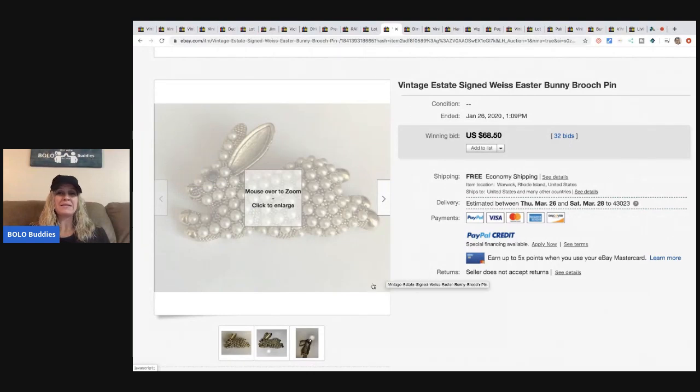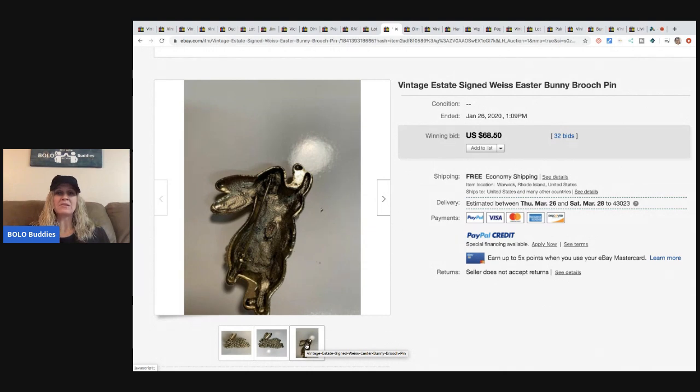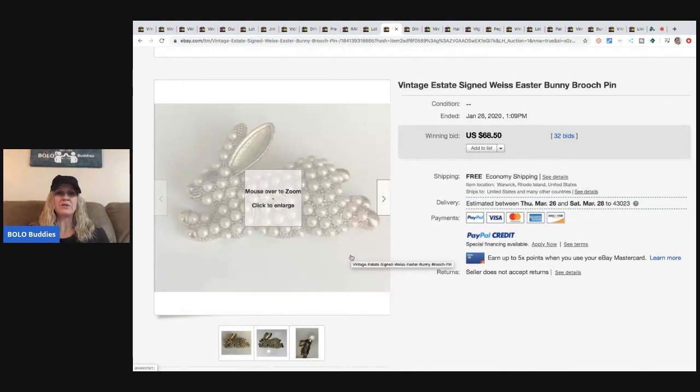The next item is this vintage estate signed Weiss Easter bunny brooch pin. It sold for $68.50 with 32 bids and free shipping.